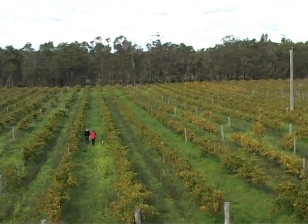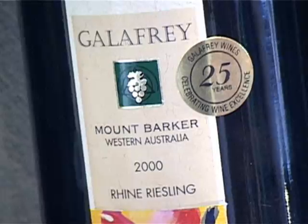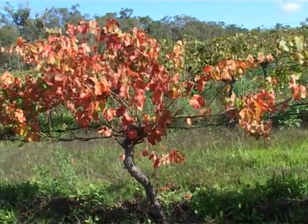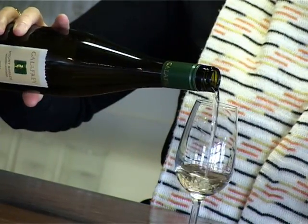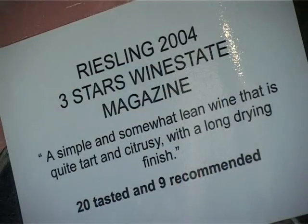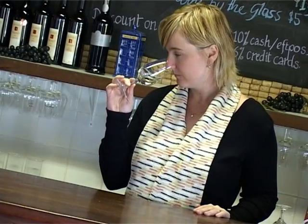One of the best wines we produce is our Rhine Riesling. The Riesling grape variety is well known in this area because it's a cool climate area. Gallifrey Wines has a very distinctive floral citrus style Riesling and it has won many awards. We've been producing Riesling for 25 years.